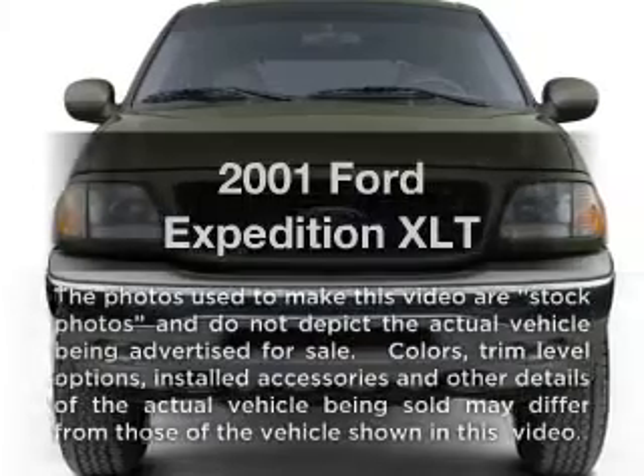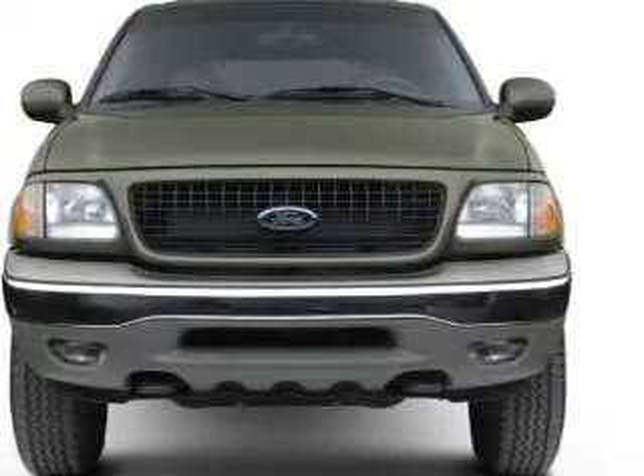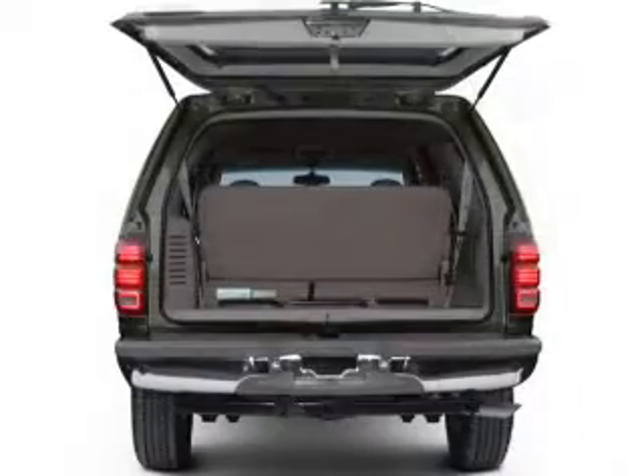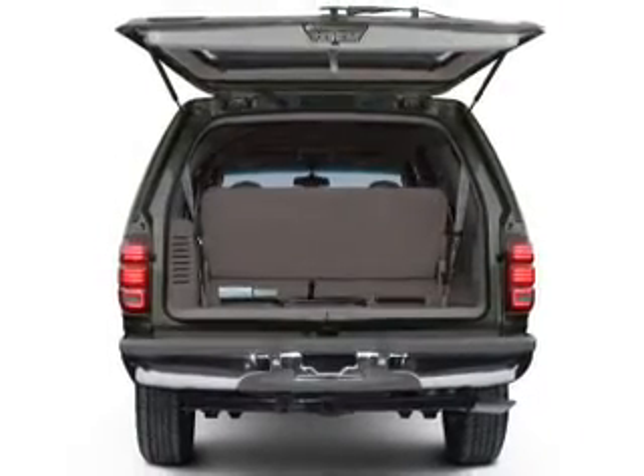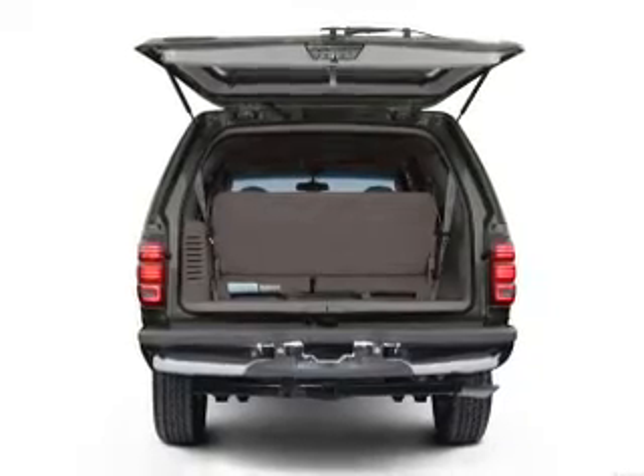Check out this 2001 Ford Expedition — everything you need under one roof with this great vehicle. With a powerful 8-cylinder engine, the powertrain includes 4-wheel drive that responds smoothly to its automatic transmission.